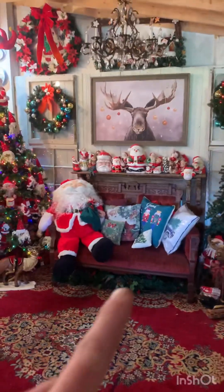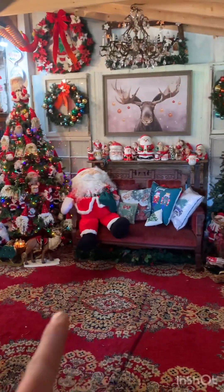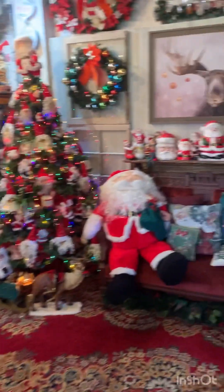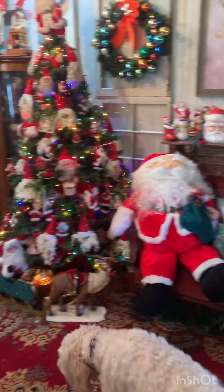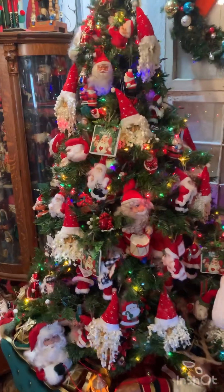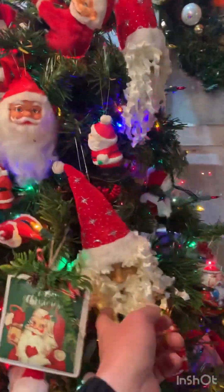This is where Santa Claus is going to come and sit, and you can take your photo with Santa. Say hi — nice little photo op. And we got the Santa Claus tree with lots of vintage Santa Clauses.